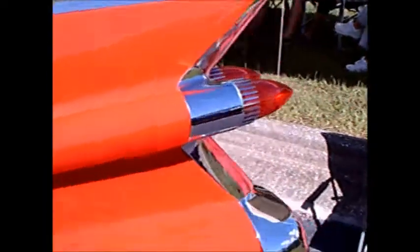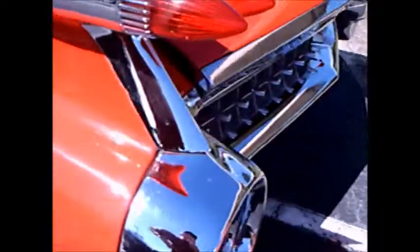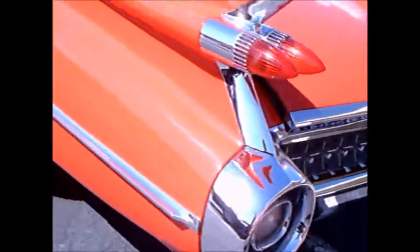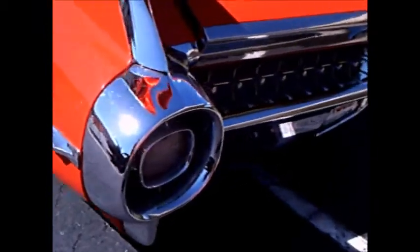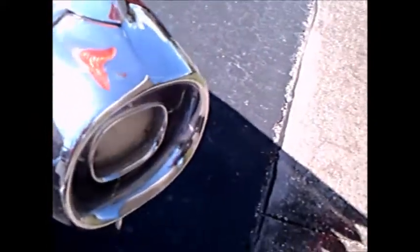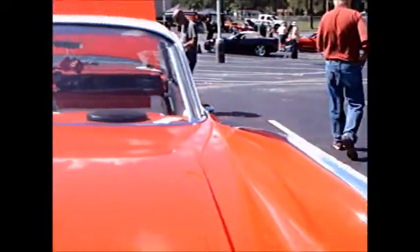And of course the huge, huge fins that dominated the '59 Cadillac. The back end had some bright work that's very reminiscent of the grille on the front, and large backup lamps.